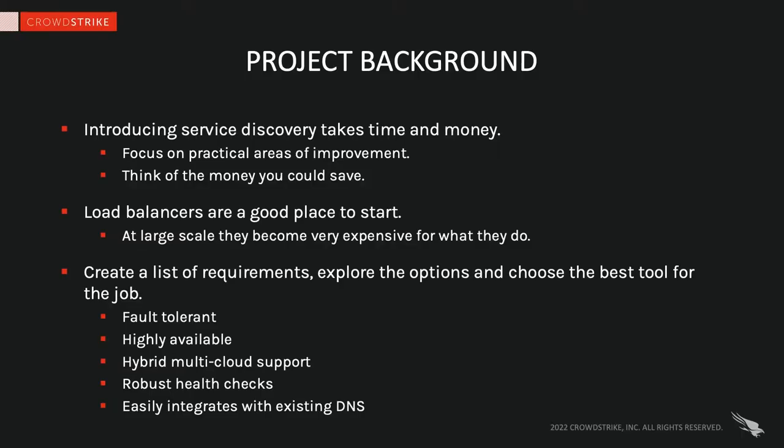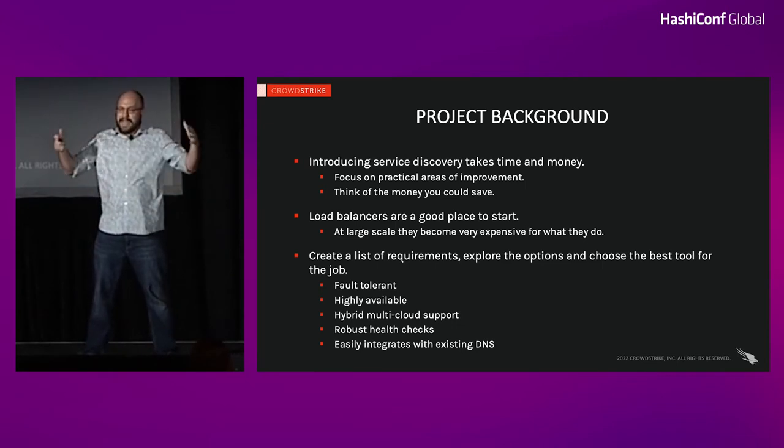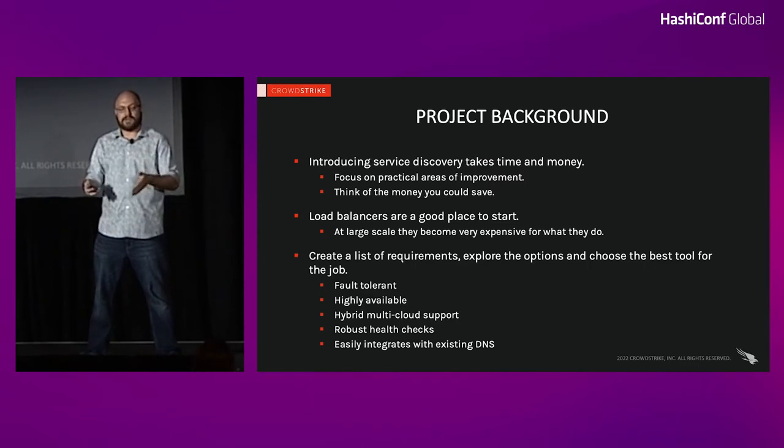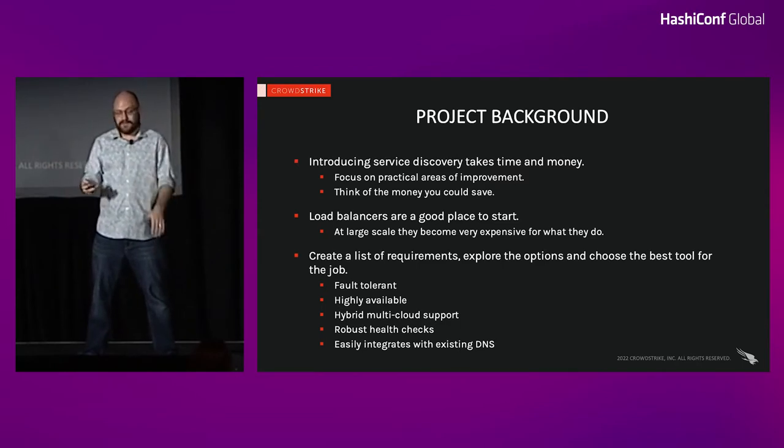We came up with a list of requirements for the tool in this space. I'm a HashiCorp fan — I knew Consul was the tool, and I've been pushing it since I started here. But I still wanted to demonstrate to the business that this was the right tool for the job. The requirements: it needed to be fault tolerant, highly available, support our network infrastructure, provide robust health checks as good as or better than our load balancing solutions, and easily integrate with DNS. We analyzed all tools in this space, put them through a requirements matrix, built proof of concepts for the finalists, kicked the tires, and Consul came out on top as the best fit.